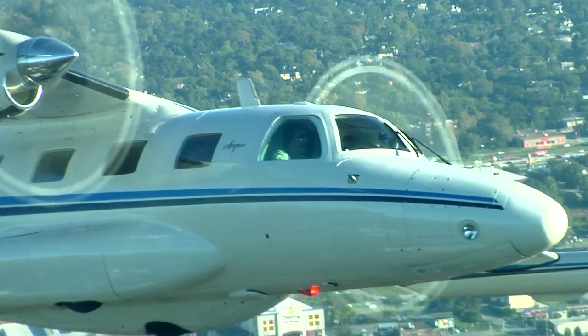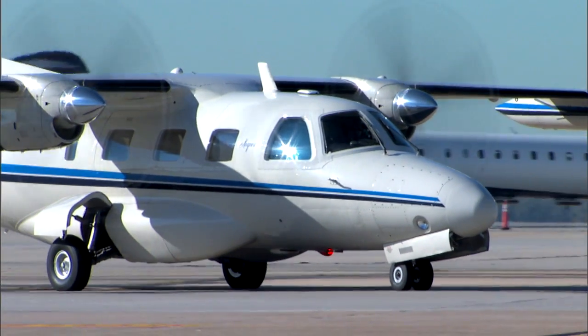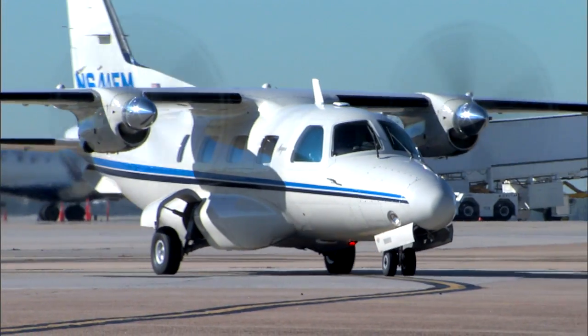That's what we're drilled on at SimCom in terms of memory items for an engine shutdown. It was the kind of thing that was disturbing to have the engine shut down, but at the same time it was a non-event to call Tulsa Tower, get clearance to return to the airport, and make what for me was a normal single-engine landing after having trained at SimCom.